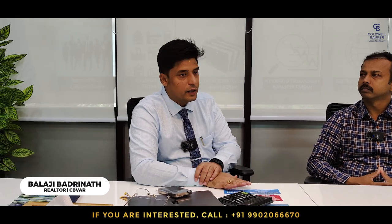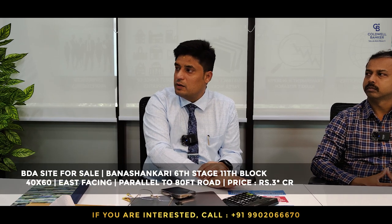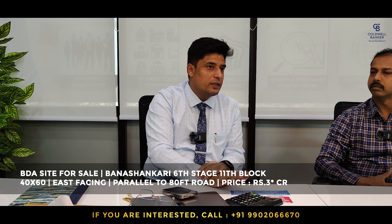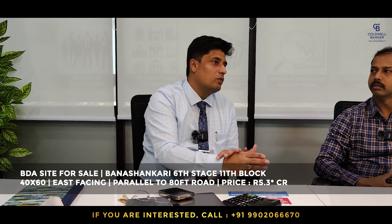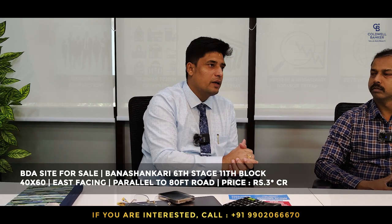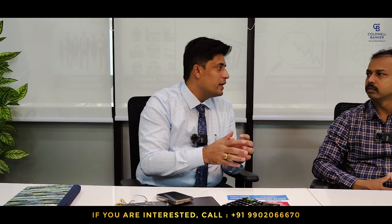This week I have a 40x60 east-facing property at Banashankari 6th Stage, 11th Block — a beautiful property. We are quoting about 3 crore. It is on a road parallel to the 80-feet road, very close to Aditya Bakery and RR Nagar, in a fully developed pocket. A 40x60 east-facing BDA allottee site available for sale at 11th Block, Banashankari 6th Stage.